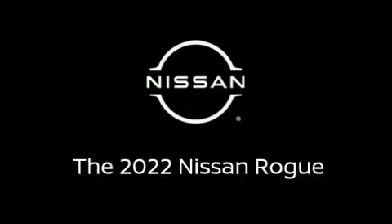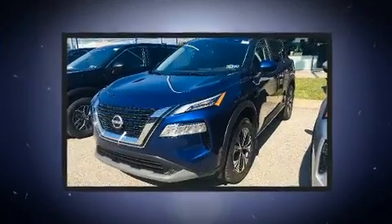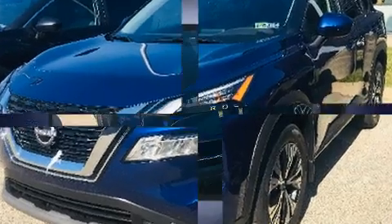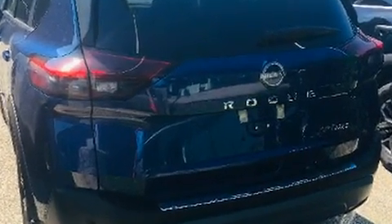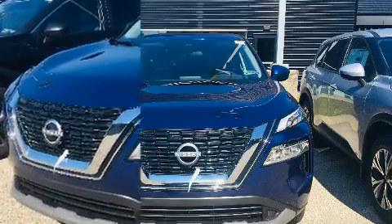The 2022 Nissan Rogue prioritizes both performance and efficiency thanks to its three-cylinder engine. A turbocharger is also included as an economical means of increasing performance. It's equipped with tons of terrific amenities but it won't break your budget.